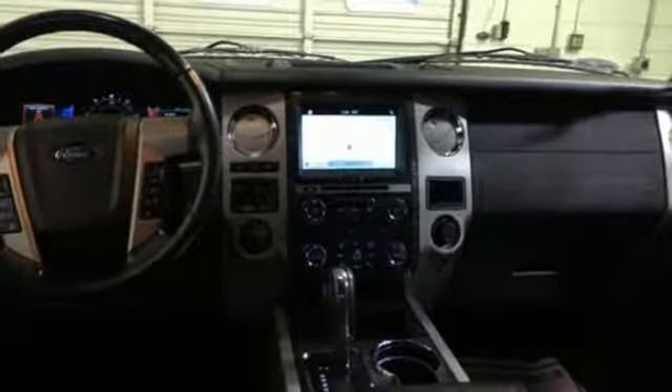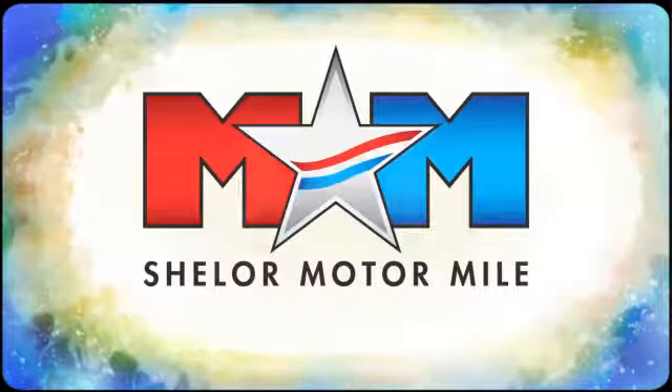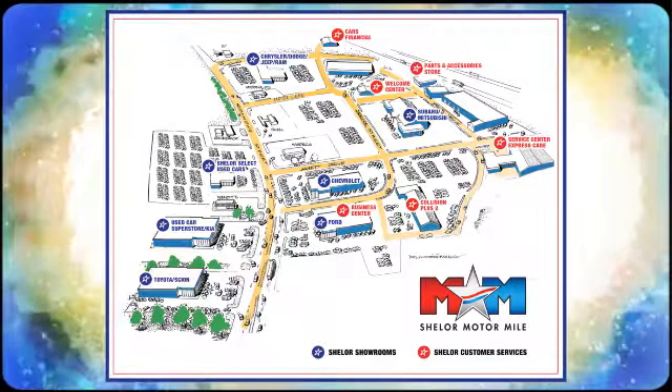There's even more to see in person. Take it for a test drive today. Come visit us on the Motor Mile where you're always a name and never a number. Call, click or stop in. We're conveniently located at 200 Motor Lane in Christiansburg, Virginia.